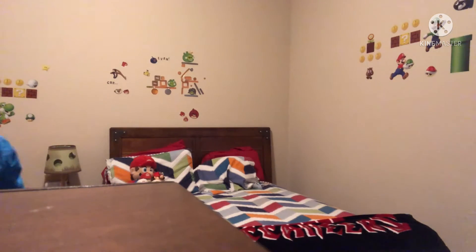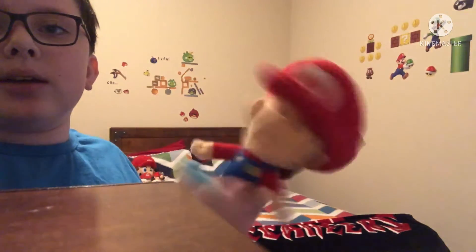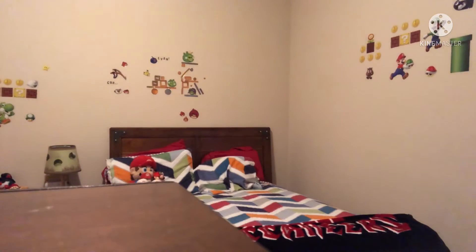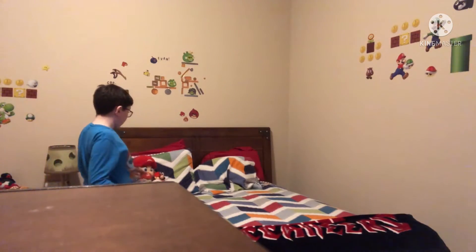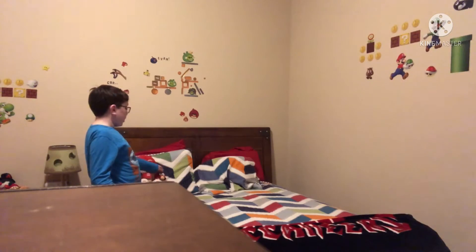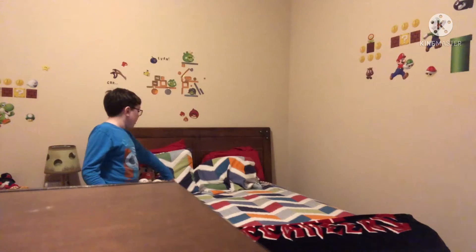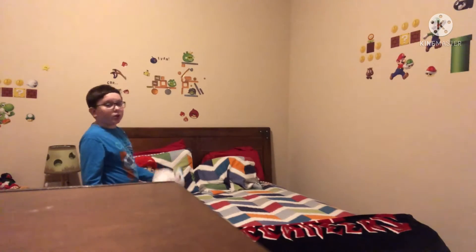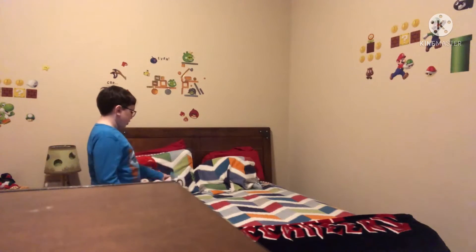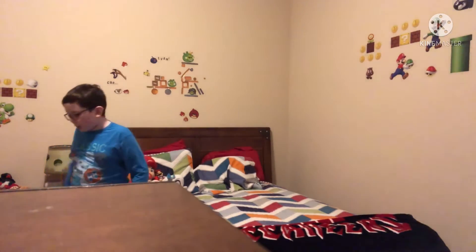Here are the final two Mario plushes: Cappy — which is not a Mario plush exactly — and Baby Mario. Cappy I got for Christmas. The World of Nintendo Mario I got at Walmart, and Baby Mario was from Walmart or Target — I think it was Walmart.